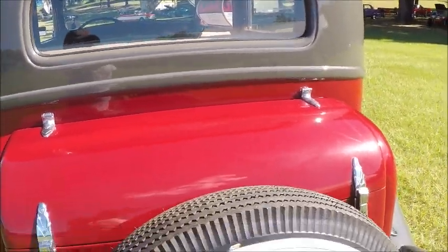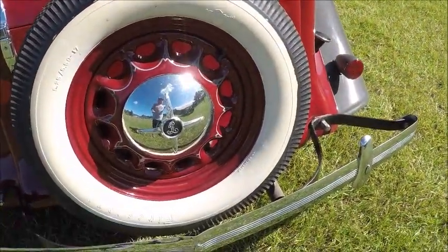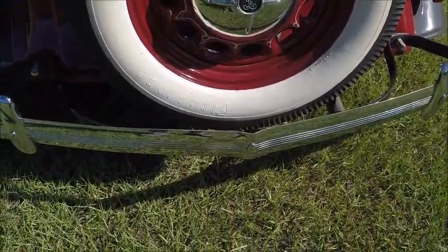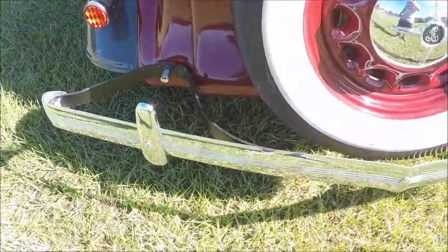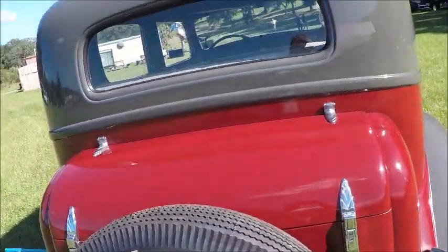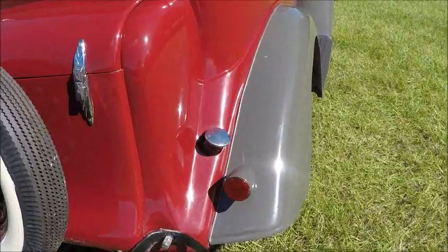And we have a trunk, which was just coming in — separate trunks were just coming in at this point — with a spare attached. Notice how the bumper is V'd out so it clears that spare. Two brake lights. And we're going to go around and see the other side.